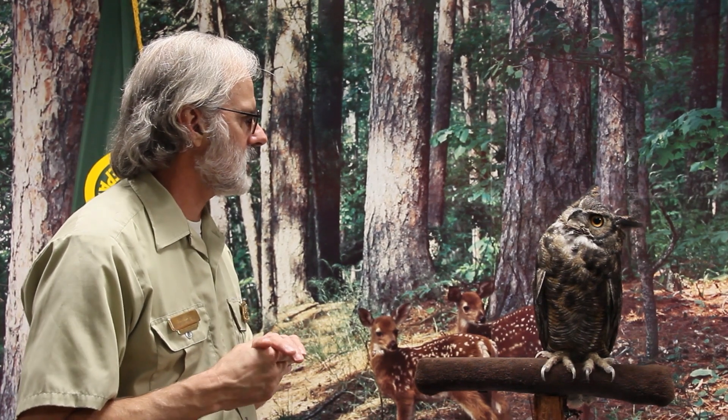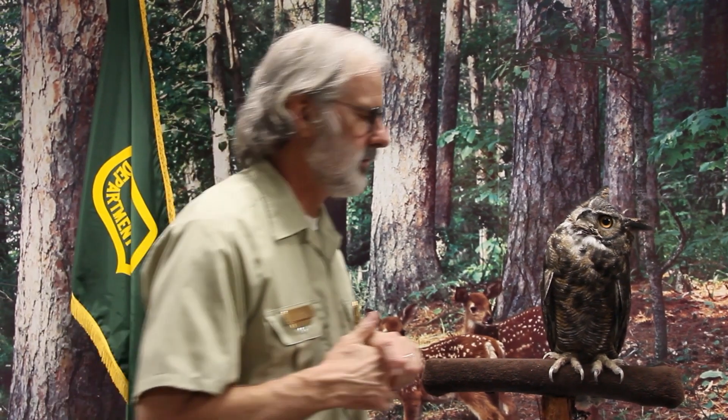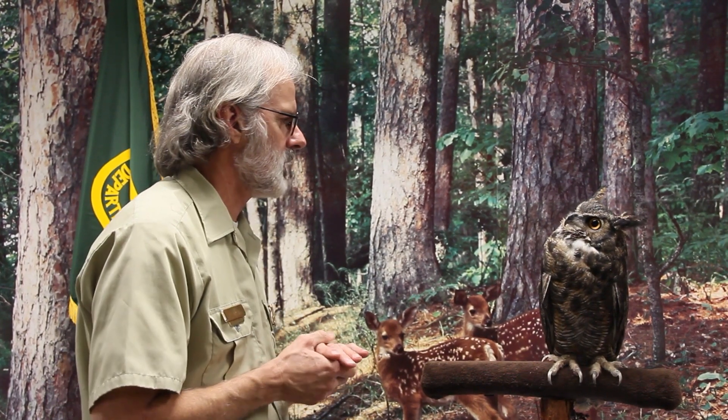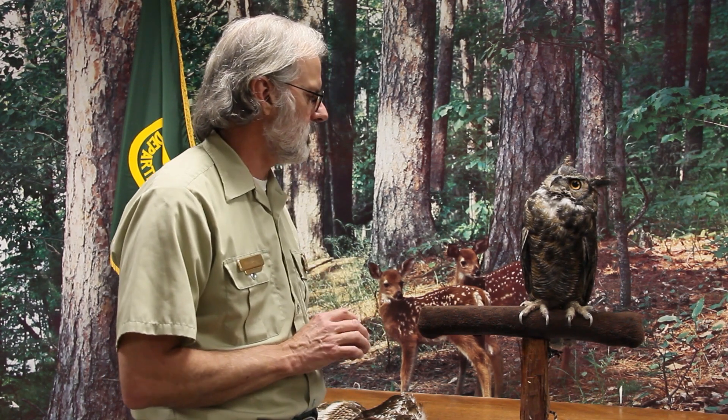Great horned owls in the wild are essential predators — they help keep other animals in check, which makes them very important to maintaining the balance in the wild. The male and female will defend their nest really, really well, so if you come across a nesting pair, please stay your distance from them.